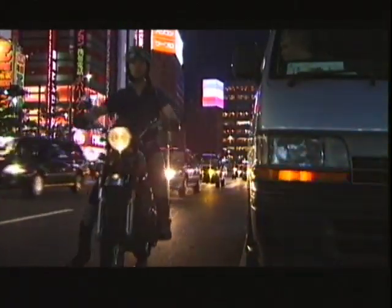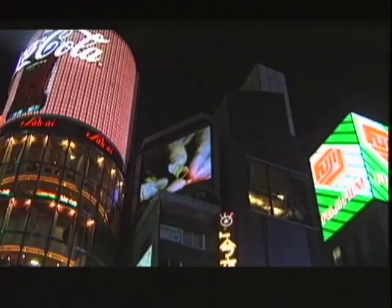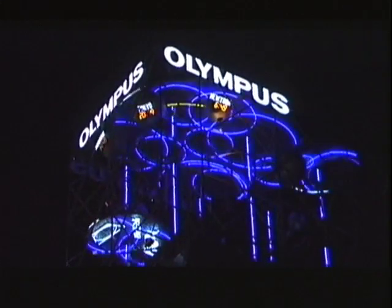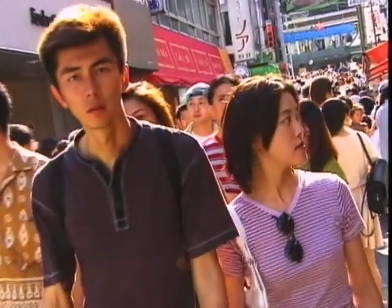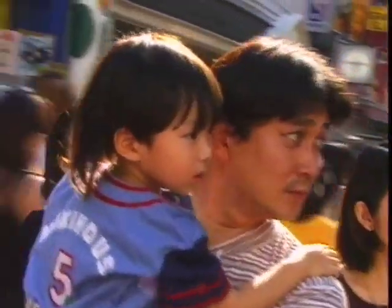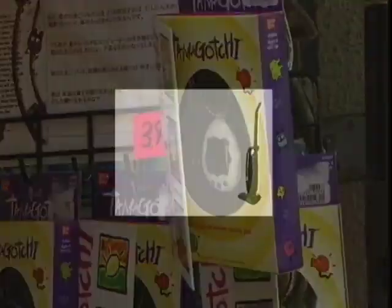The Japanese are fascinated by technology because they don't see technology as a threat. They see it simply as a next stage in transition from one natural state to another — it's almost part of nature. If a children's toy like the Tamagotchi can contain a small computer, then so can other common household objects.